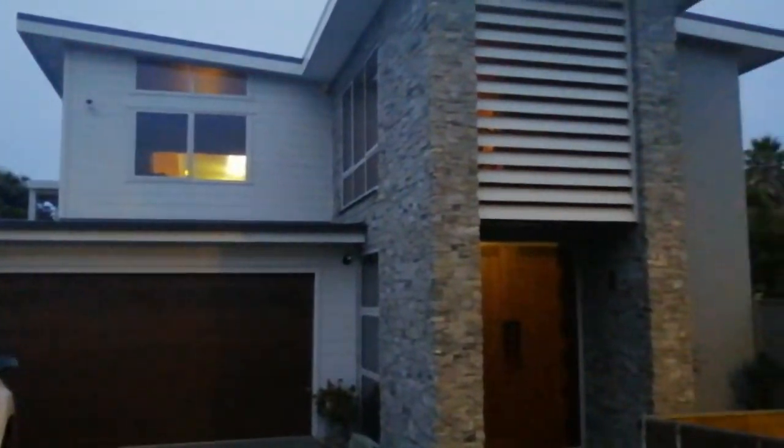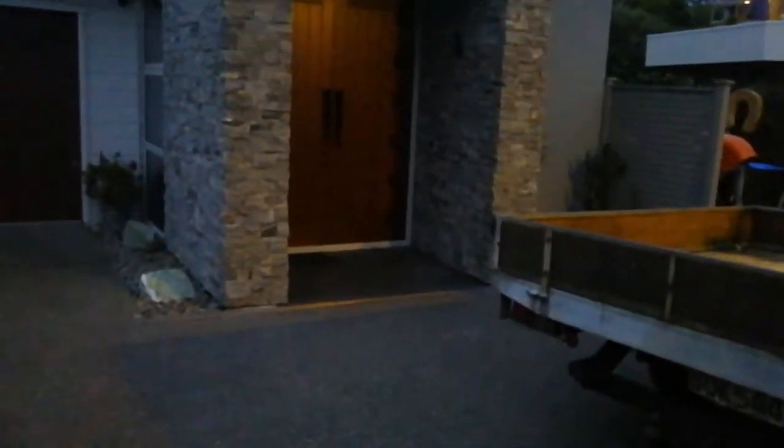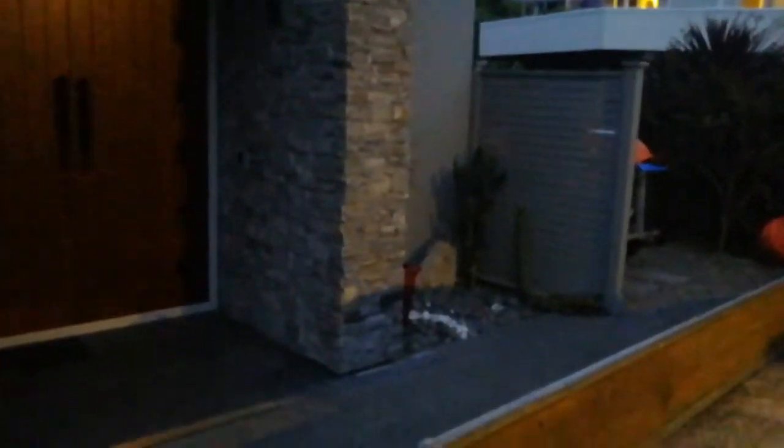Pretty flash looking house — should be some good things to steal out of here. Oh look, is anybody home? Let's see — we have to look through here first. Oh no, someone is home. Uh-oh, oh no!